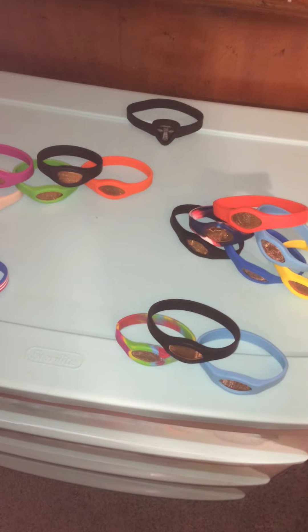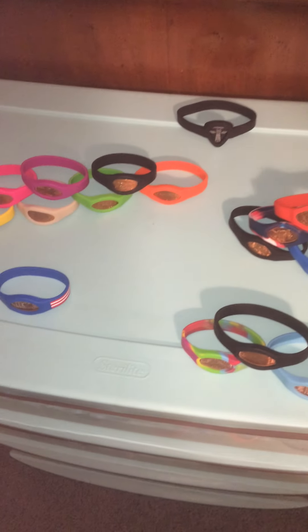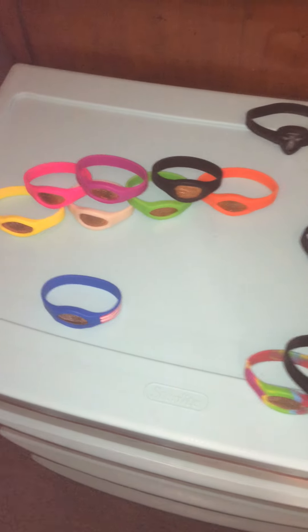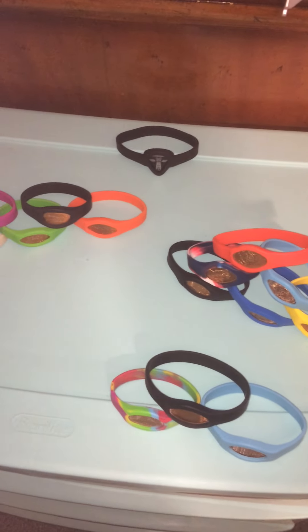So this is my entire penny bracelet collection, and I will upload this video for you guys. I actually have another penny coming in too, so I'll probably show that in a video. I'll upload this video for you guys and talk to you all later.